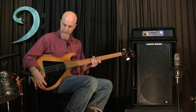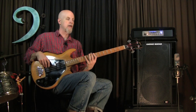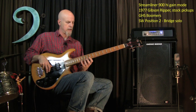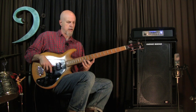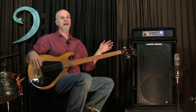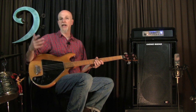Now I'm just going to go to the back pickup, put a little bit more mids in — again I'm leaving the rig exactly as it was. One of the things I love most about this rig is how I can just dial in a basic, full range kind of tone, and then get all the changes I want just with different pickup combinations, tone controls, and my hands.